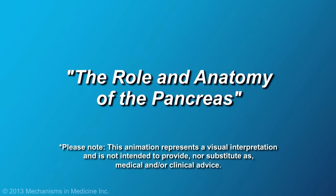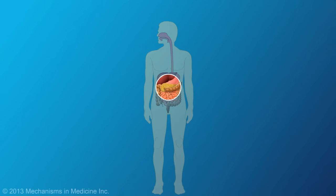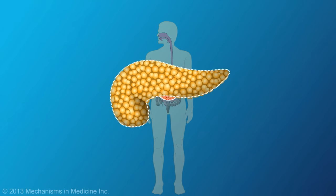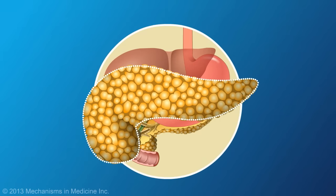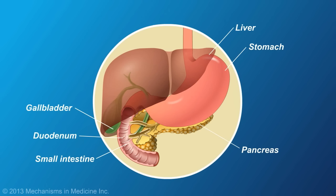The Role and Anatomy of the Pancreas. The pancreas is an important organ in the digestive system. It is located in the upper abdomen, directly behind the stomach, and next to the small intestine. In most adults, it is between 6 and 10 inches long and 2 inches wide.